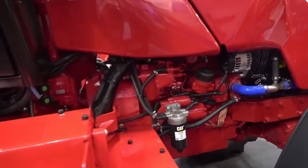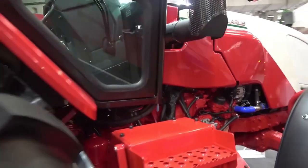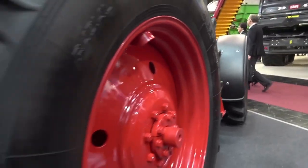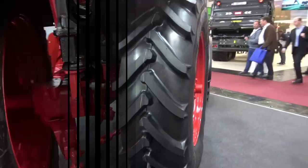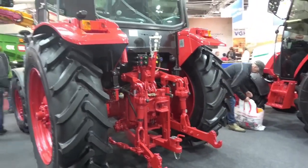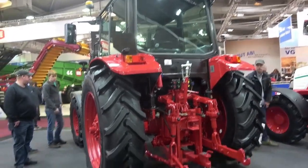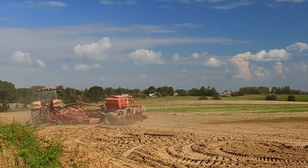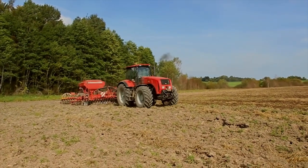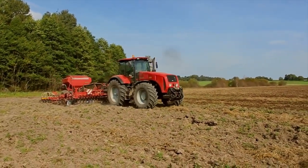Equipped with a spacious and comfortable cabin, the MTZ 3022.3 provides a pleasant operating environment for the operator, reducing fatigue during long hours in the field. Its simple and straightforward design makes it easy to operate and maintain, reducing training requirements and overall costs. It is known for its reliability and longevity, making it suitable for farmers looking for a durable and affordable tractor option.